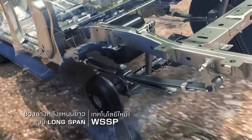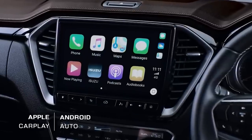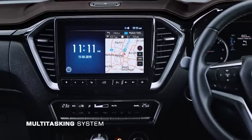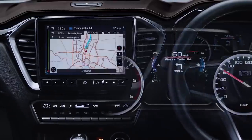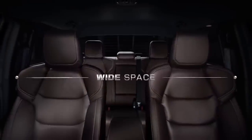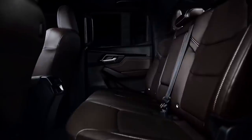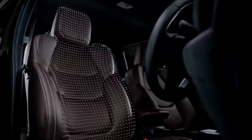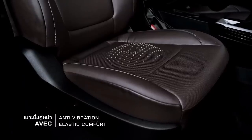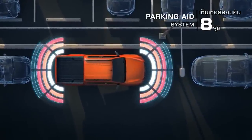Inside, the D-Max has been given a thorough overhaul with an upmarket look. The most expensive V-Cross features a 9-inch touchscreen, a row of toggle switches for dual-zone climate control, and a rotary selector for the four-wheel drive system. The top model also comes fitted with leather seats. The vehicle comes with a long list of amenities including an eight-speaker stereo, heated seats, electric driver's seat adjustment, front and rear parking sensors, a rear camera, and a broad selection of safety and driving assistance features.